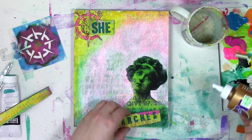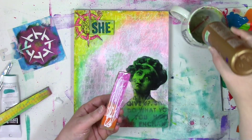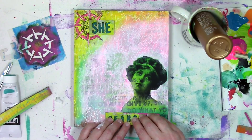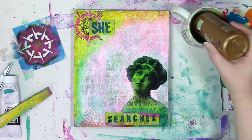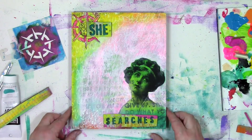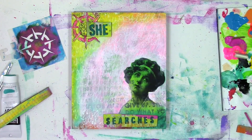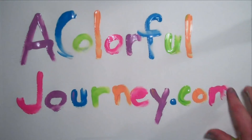I'm going to glue these down with some tacky glue and then call this finished for now. It's not completely feeling done to me, but I'm going to step away from it just because I know I'm heading towards overthinking with it. Thanks so much for joining me for today's play. If you'd like to see more of what I'm up to — more play, more fun — head on over to the blog at acolorfuljourney.com where I've got a free workshop called Permission to Play as well as lots of other fun stuff. Thanks so much for letting me be a part of your colorful journey. I'll see you next time.